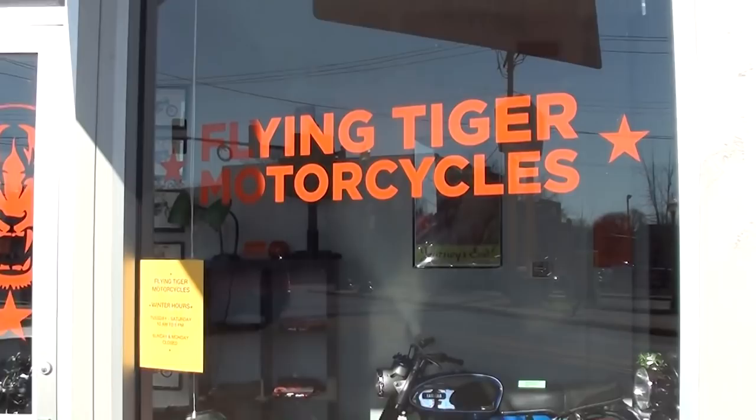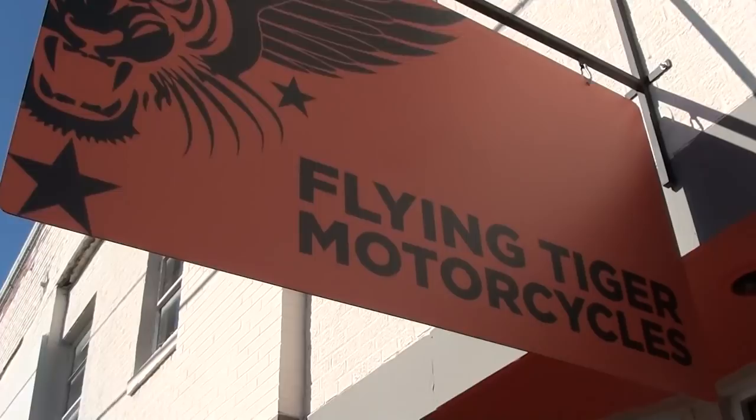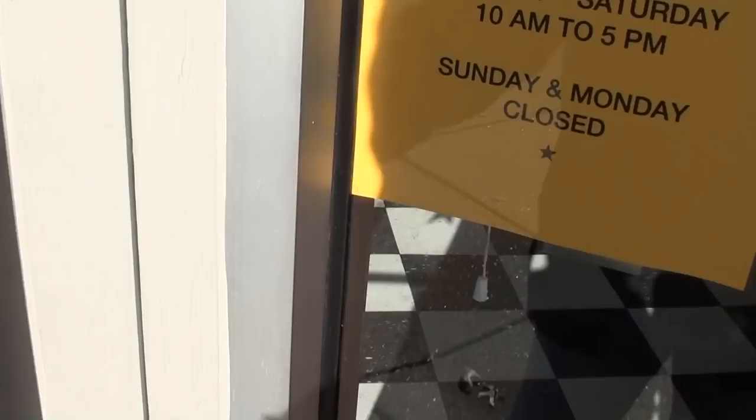Hey guys, today I'm coming to you from St. Louis, Missouri. We're down here just off Manchester and I thought I'd show you this cool little bike shop called Flying Tiger Motorcycles. There's their sign up here — this is a nice little shop and they've got a lot of nice Japanese bikes, vintage bikes. We'll take a look in their showroom here and see what they've got.